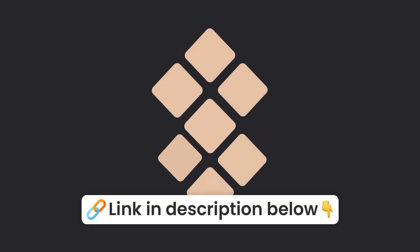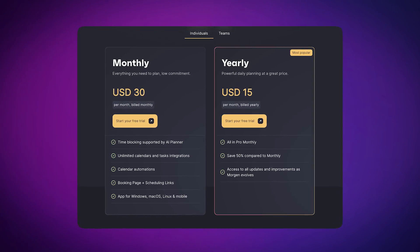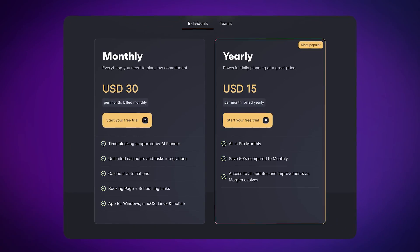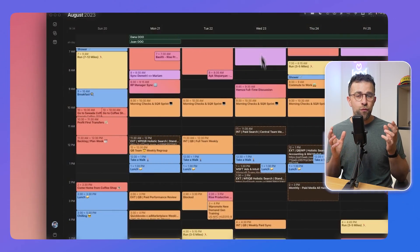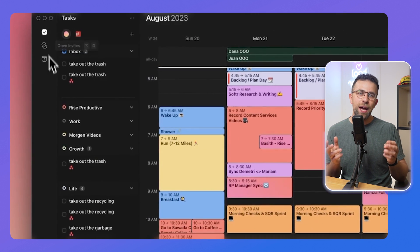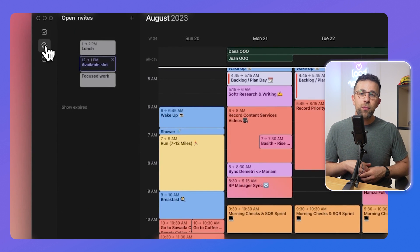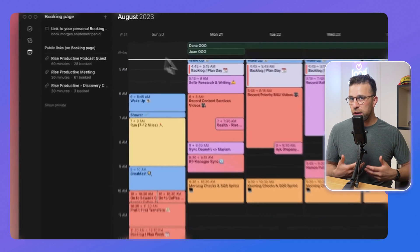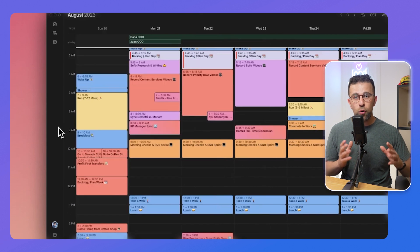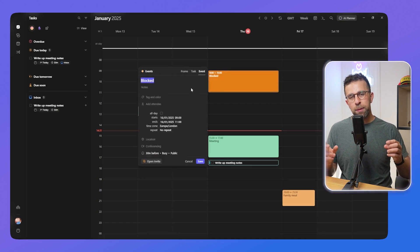Number four is Motion. Motion is a little bit pricier but less so than Sunsama. The application is a traditional to-do list combined with a calendar — a planner experience. You'll really like it if you like bringing in tasks from other apps into one place. The reason it's a great ADHD-friendly app is because, while it's a solid all-rounder calendar app, it has a feature called Smart Frames.